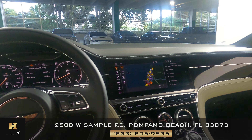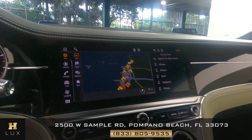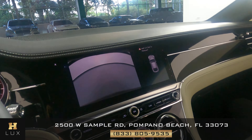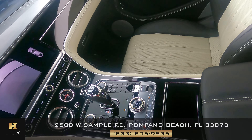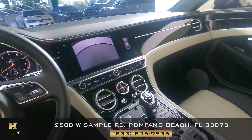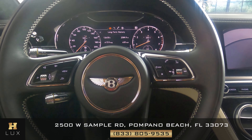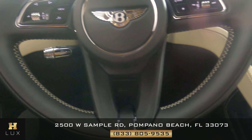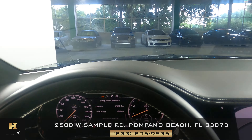Now we're going to have a look at the rest of the interior. First, we're going to start with the radio. This car has navigation and also a backup camera. Let's have a look at the center console. Excellent. Let's take a look at the steering wheel. Perfect. So the interior of this car is in excellent condition.